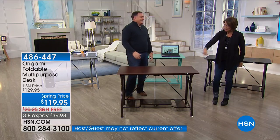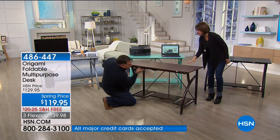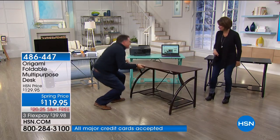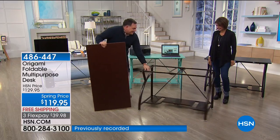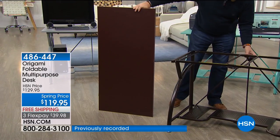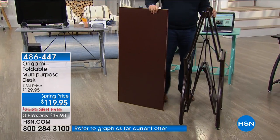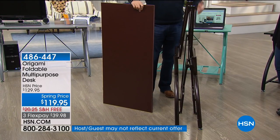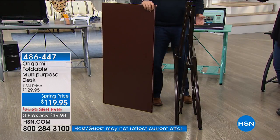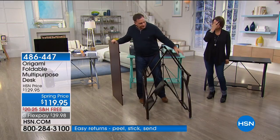There we go — that simple to do. Then you just break down the frame again. This is great for temporary work in the house. Great for crafters who don't have a craft room and want to put a table out when working on a project. For student projects where they've got to do big posters, this is going to work in lots of different places.